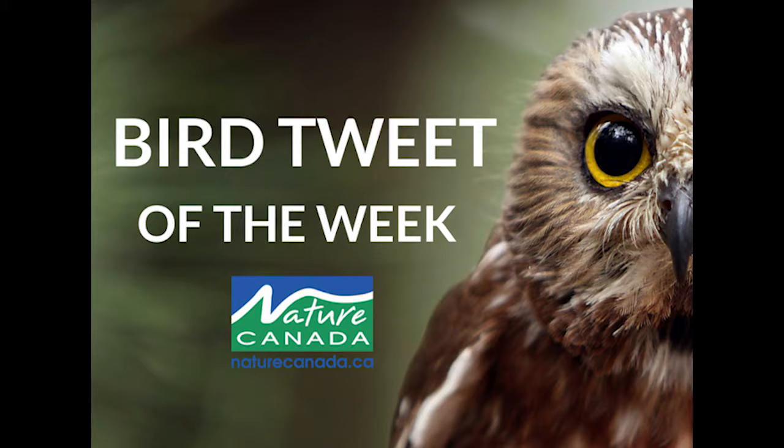The throat is whitish and blends into a buffy tan chest and undersides. This sparrow has a golden brown rump, offset against wings and a tail that are both darker grayish-brown.